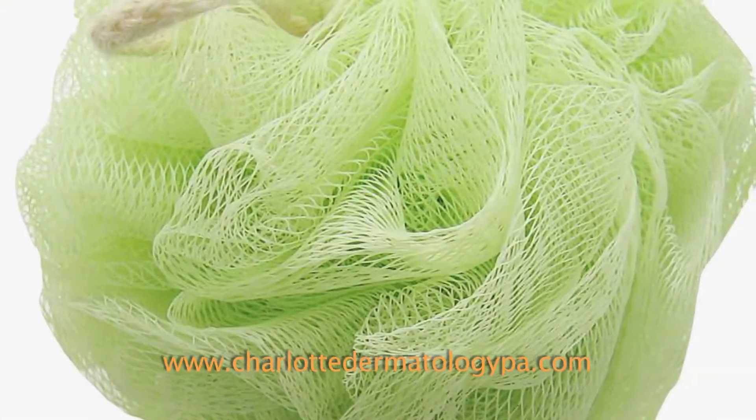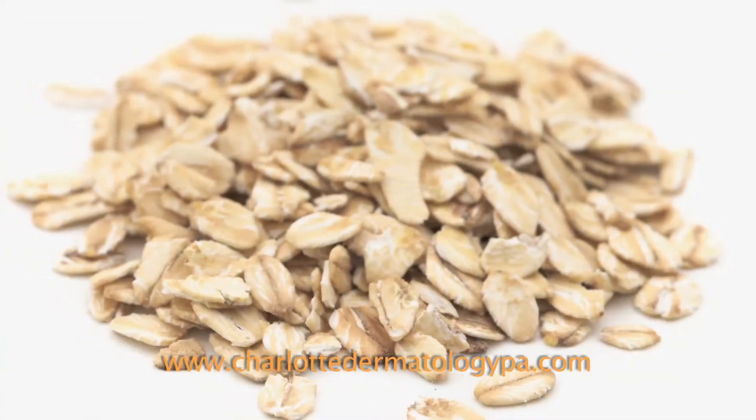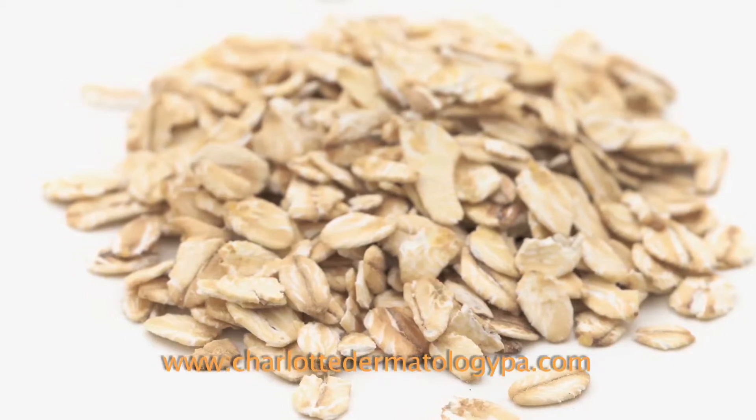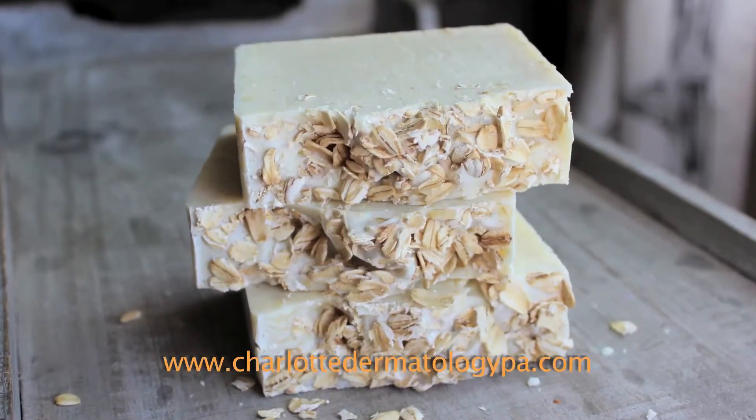For body, your body can take a little bit more. You can use loofahs, you can use scrunchies in the shower. Oatmeal is one good one to use. Colloidal oatmeal should read on the package as one of the most popular and most gentle ways to exfoliate your body.